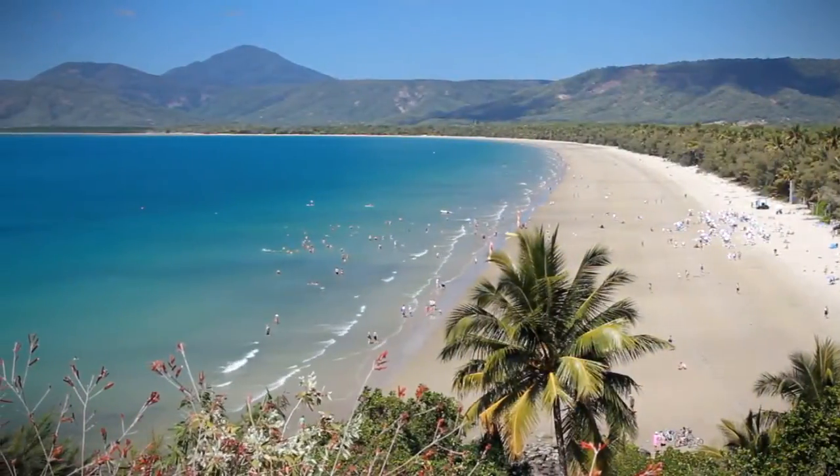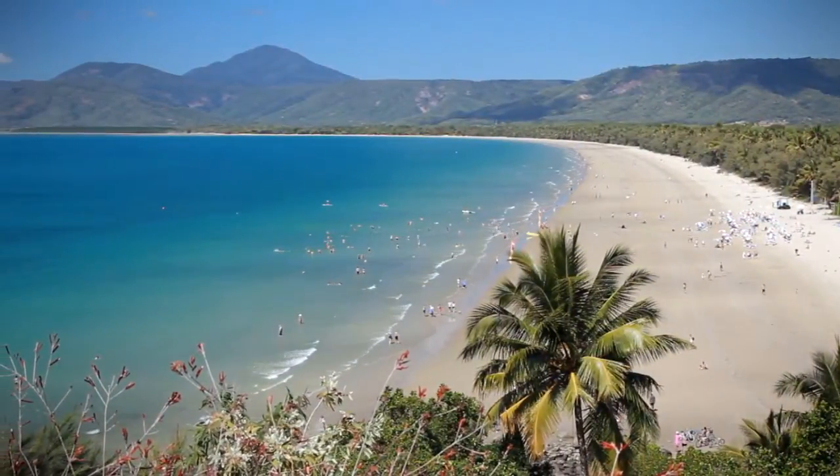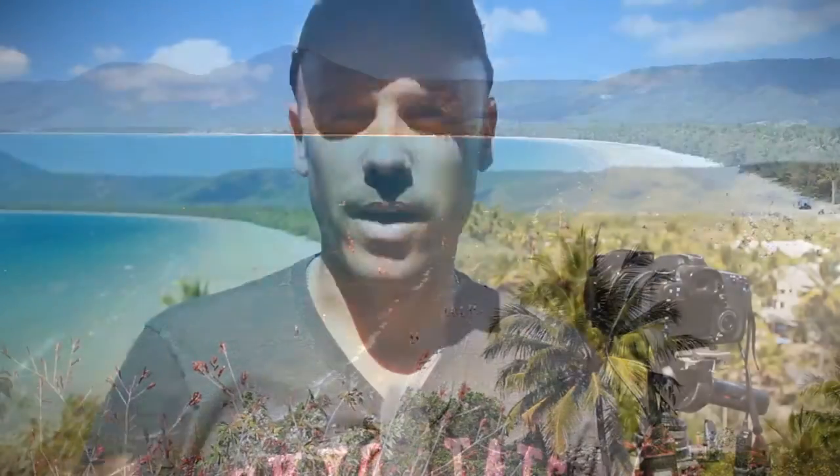Hey guys, Brent here. I'm in tropical Queensland in a resort town called Port Douglas, just a beautiful place. This place has been photographed many hundreds of times, probably millions of times, and I want to show you how I do it differently. Stick around and watch this video.